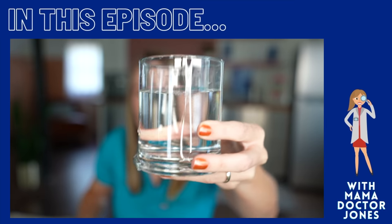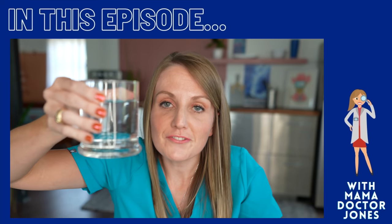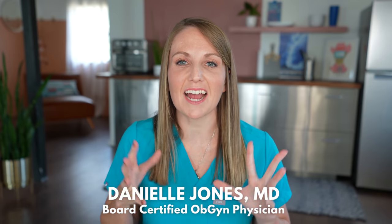So this is around 170 milliliters — that's a full glass that a fetus is drinking in a day of its own amniotic fluid. Hey y'all, welcome back. I'm Mama Dr. Jones, a board-certified OBGYN, and I'm so excited about today's video.